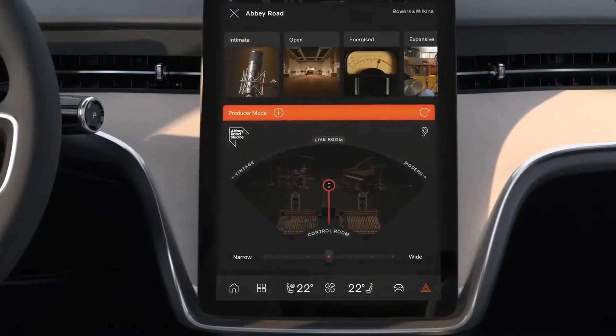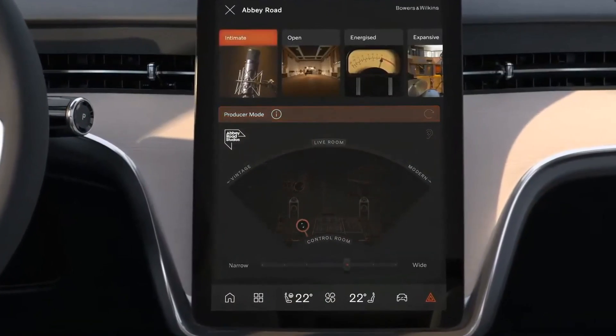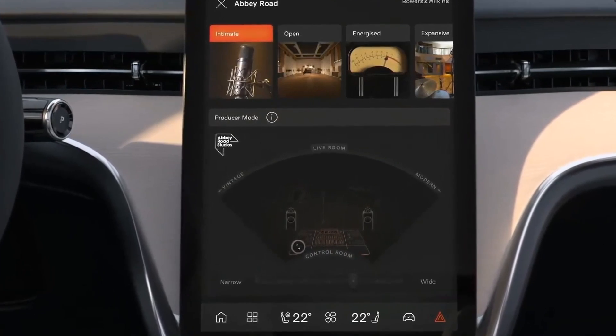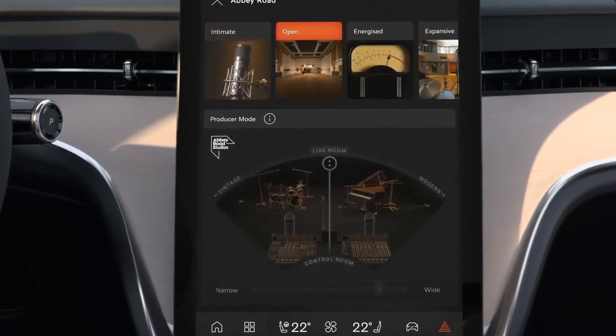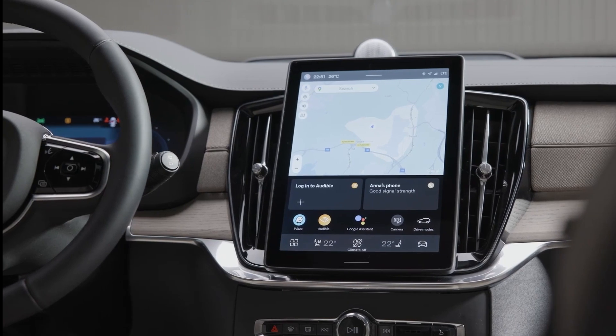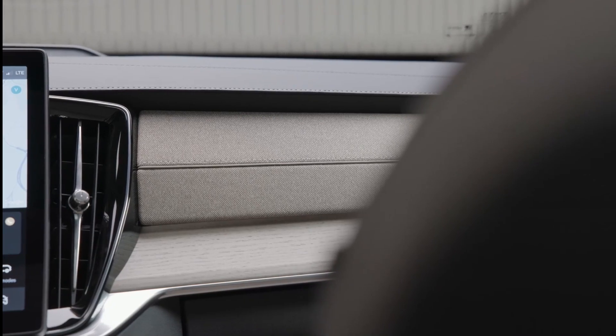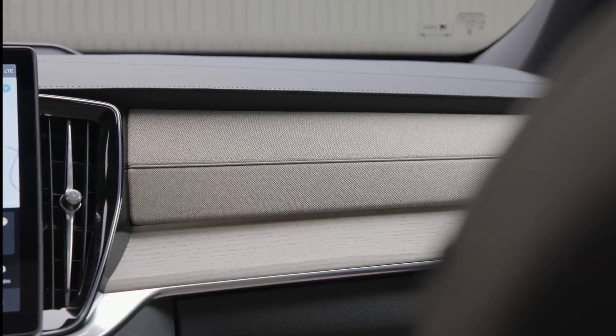Our only complaint about the XC90's interior is that it isn't particularly user-friendly. The infotainment system's distinct absence of physical buttons makes it difficult to use, and fiddling with hidden system settings is a laborious task that will almost likely divert attention from driving. To make using its infotainment system simpler, we wish Volvo would adopt physical shortcut buttons.